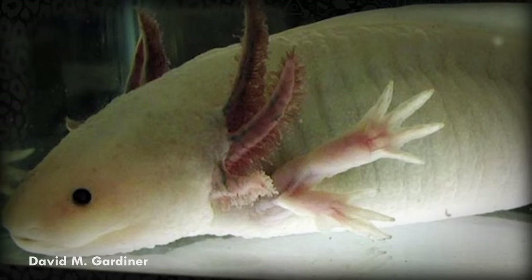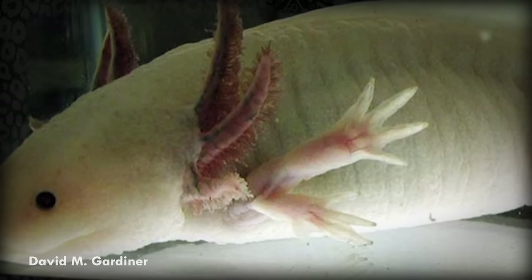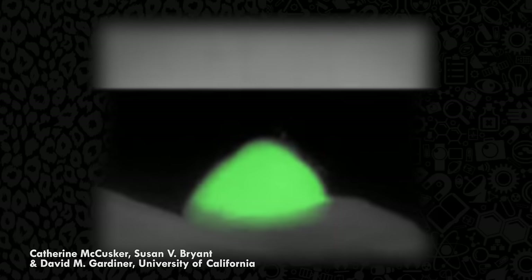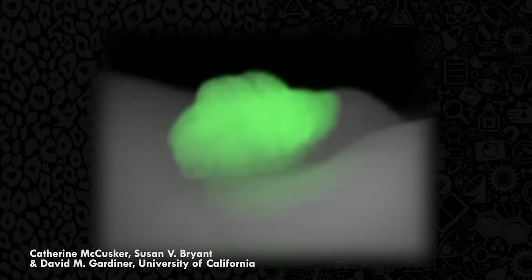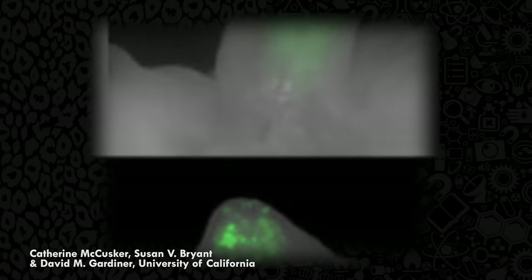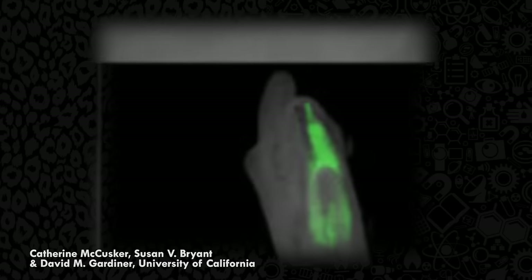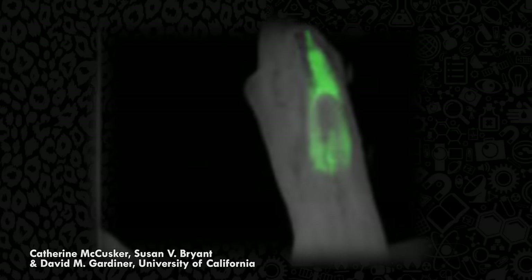Even more interesting is that axolotls have plug-and-play body parts. You can amputate one axolotl's leg and place it in another axolotl, and it'll attach itself. It's especially interesting because you don't even need the whole limb, just a few cells. If you take cells from a neon axolotl and place them on an amputated body of an albino axolotl, the albino axolotl will actually grow a neon limb. Since their skin is quite translucent, you could actually watch the neon green bone grow out of an otherwise white axolotl.